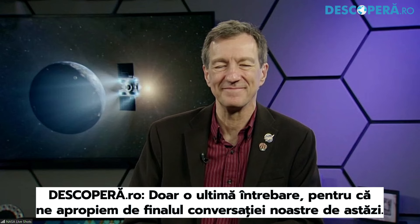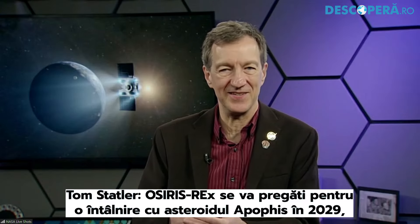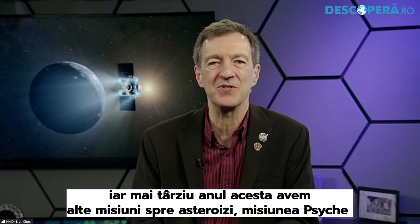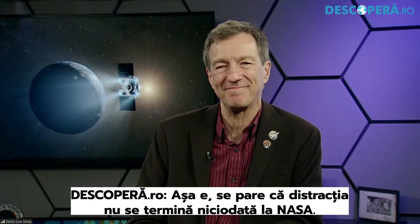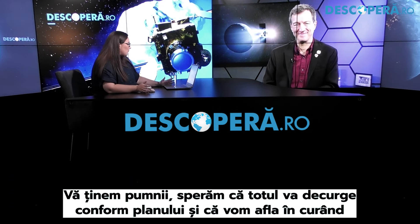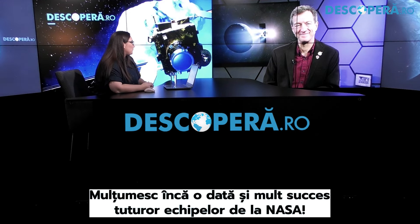After the successful delivery of the samples, what's next for OSIRIS-REx? OSIRIS-REx is going to do an Earth gravity assist and set up for a rendezvous with the asteroid Apophis in 2029. Later this year, we've got other asteroid missions doing great things. The Psyche mission is going to launch on the 5th of October, and the Lucy mission, en route to the Trojan asteroids at the distance of Jupiter, is going to have its first asteroid encounter in the main belt on October 1st. So it's asteroid autumn at NASA — a lot of things coming up. Thank you so much for being here with us today, and good luck to all the teams at NASA.